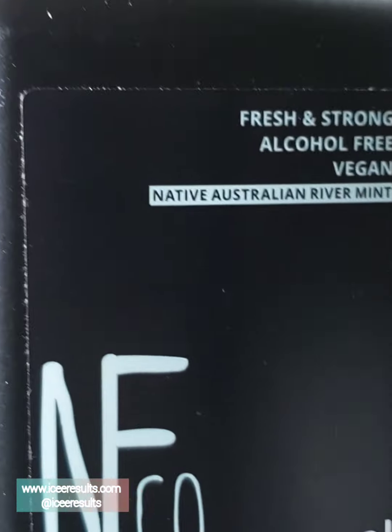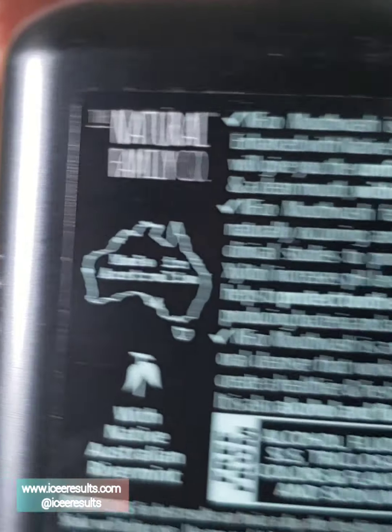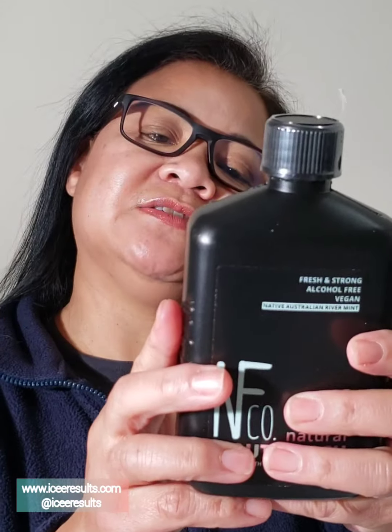What do we have here? Natural mouthwash by NFCO. Fresh and strong, alcohol-free, vegan. A native Australian river mint. Fresh breath promotes dental health. So this is actually made in Australia. It is strong and fresh, enhanced with native Australian river mint. It will give you the confidence of fresh breath and a clean mouth without nasty chemicals. It has also been shown to promote dental health, increases the pH levels in the mouth, and help protect tooth enamel against acid-producing bacteria and acidic food and drink. So I can't wait to try this as well. It's alcohol and fluoride free.